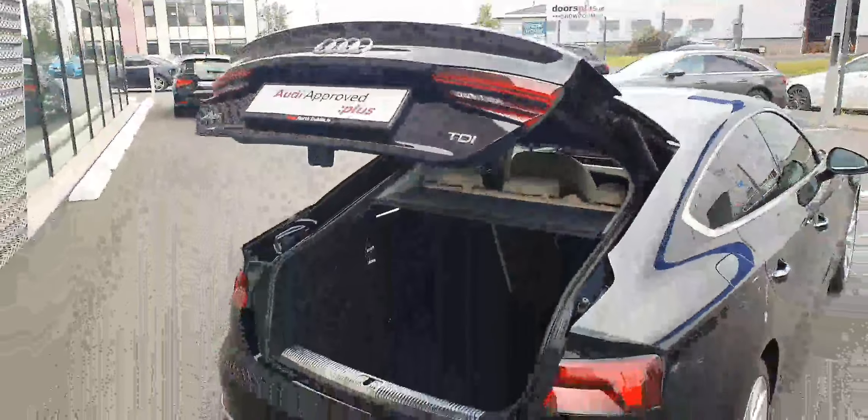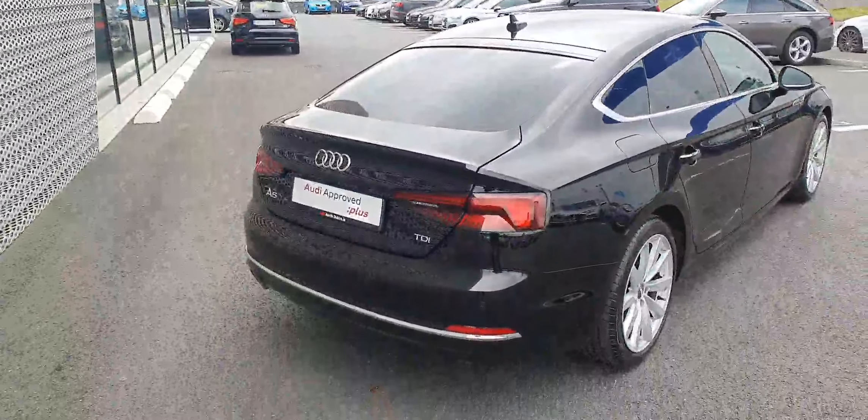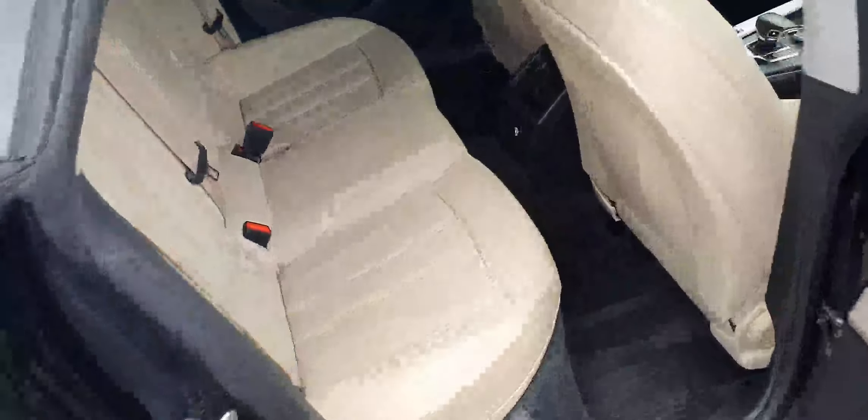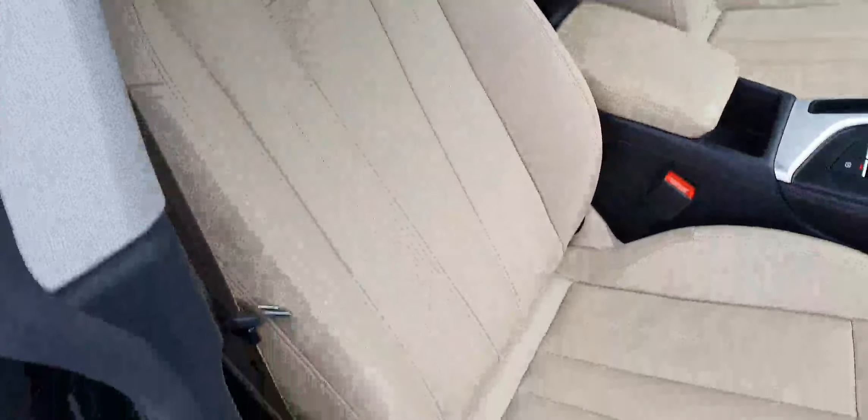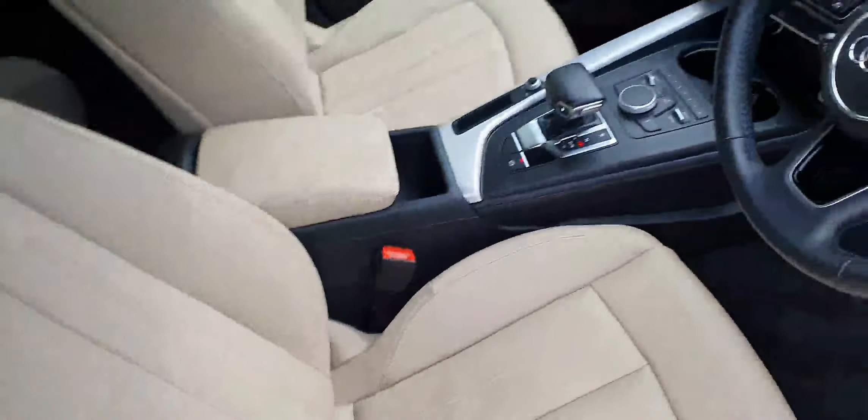There's an extremely spacious boot in the Sportback with touch-button close, full cream leather interior, electric heated mirrors, automatic lights, full cream leather heated seats, and a leather multi-function steering wheel.